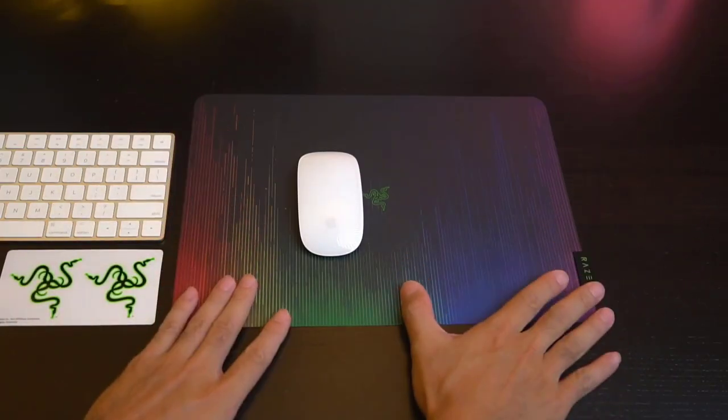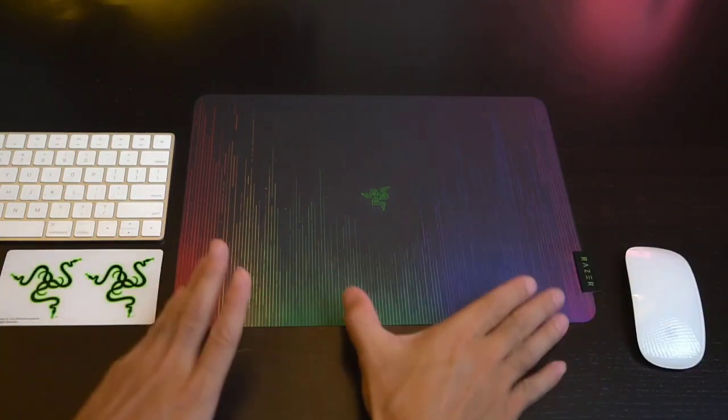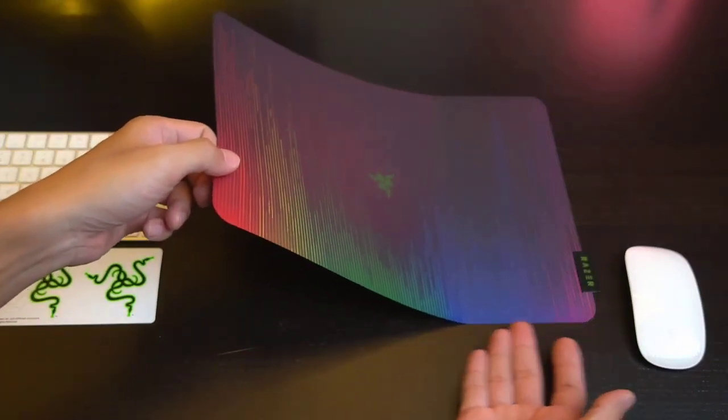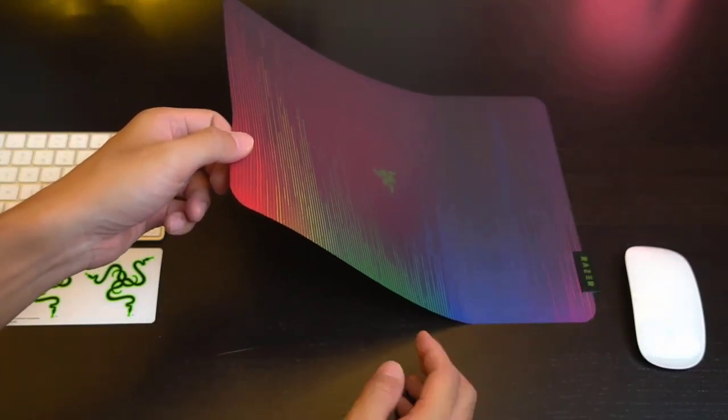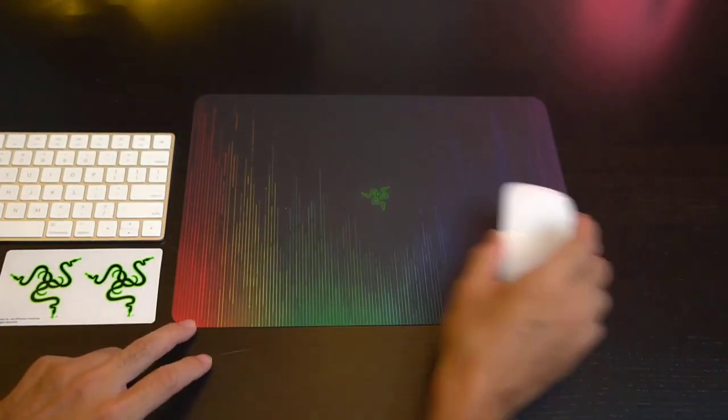Number 2 is the Razer Spex V2. If you want a top-of-the-line mouse, keyboard, and headset, you're looking at spending at least $350, and that's not even taking wireless variants into account. If you want to spend as little as humanly possible on a mousepad from a major manufacturer, the Razer Spex V2 is the way to go.